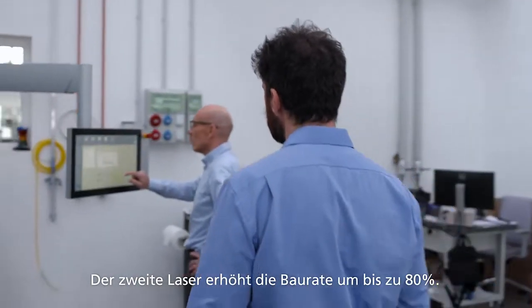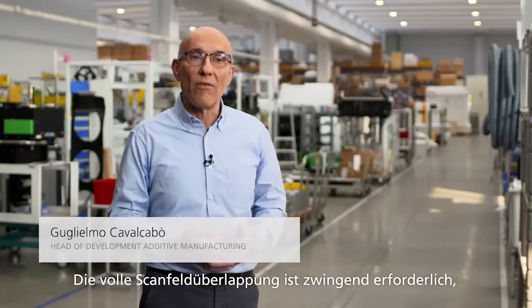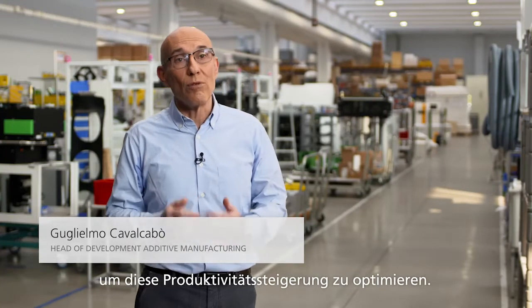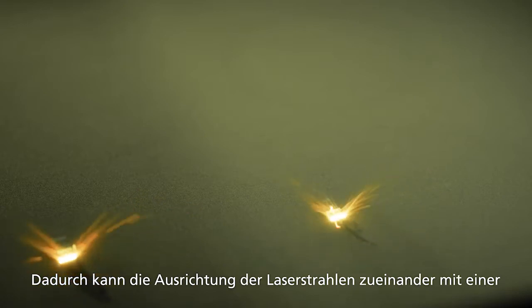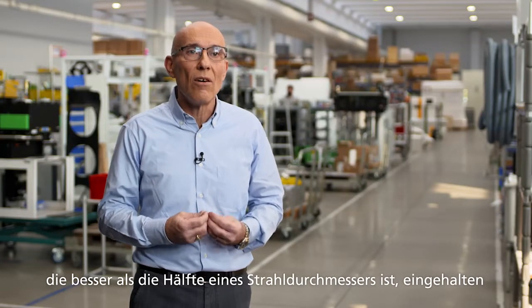The second laser can give up to 80% higher production rate. The full field of overlapping is mandatory if you want to optimize the productivity increase. For this reason we developed the automatic multi-laser alignment system that can maintain this alignment with an accuracy better than half of the beam spot size.